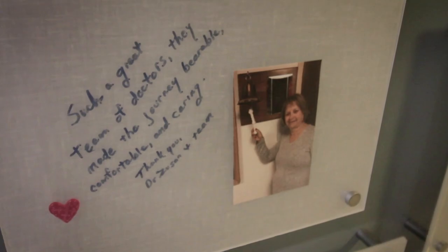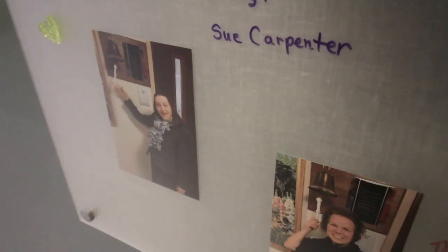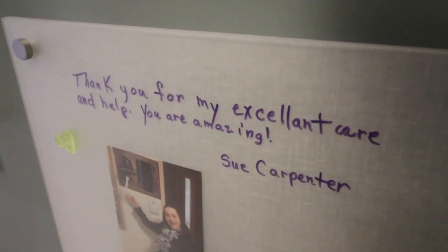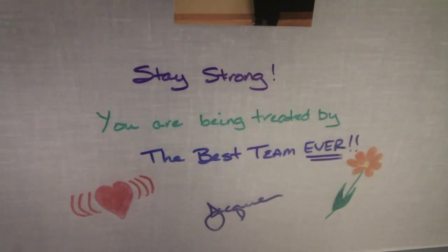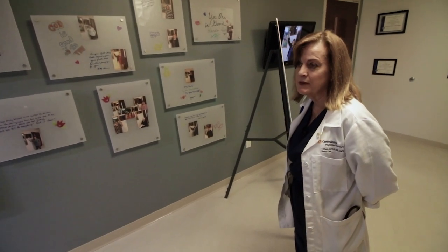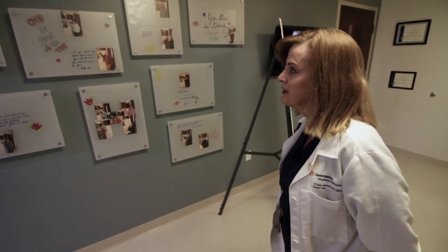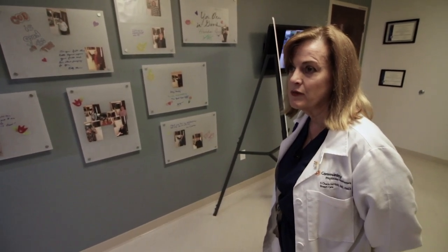What we've designed is an area where patients can sort of write messages to one another. This is really about the patients, and a lot of times we find this very, very moving — especially for our young patients who sometimes feel very isolated, feeling that this is something that should be happening to their grandmother, not to them. They love sitting here and finding out that there's a whole bunch of other young women that have gone through this experience and have come out the other side a little stronger.